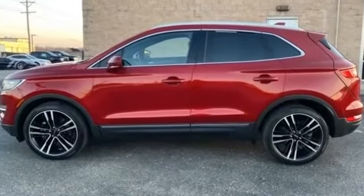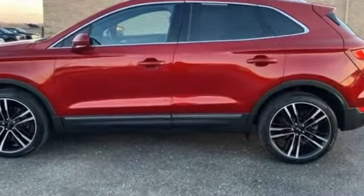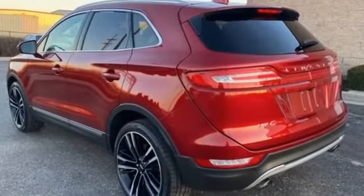2018 Lincoln MKC, with less than 33,000 miles on the odometer, is equipped with many extra conveniences right at your fingertips.